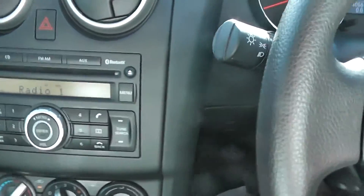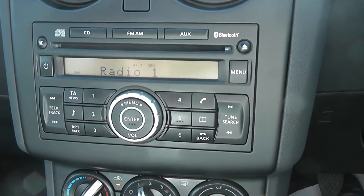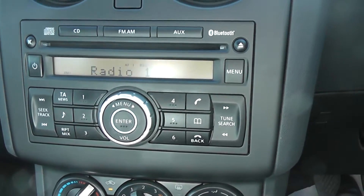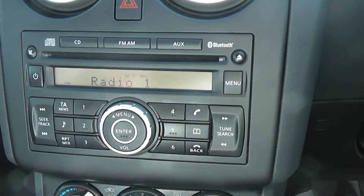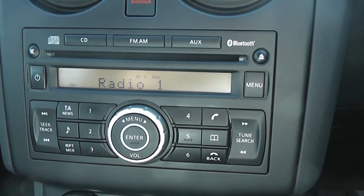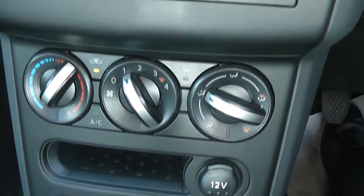In the centre is the actual audio system. As you can see, it's an FM/AM tuner with a single CD player. It's also Bluetooth enabled so you can connect your compatible mobile phones, and there's also an AUX function so you can connect your MP3 players.